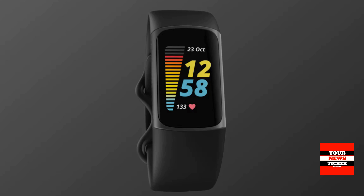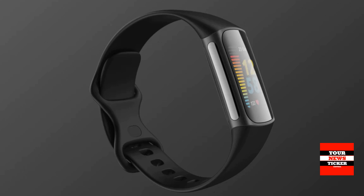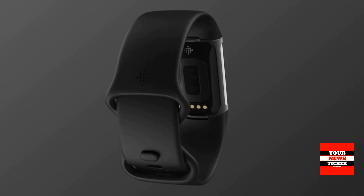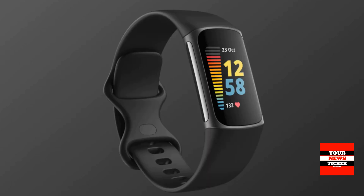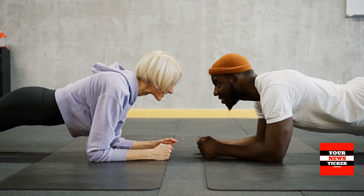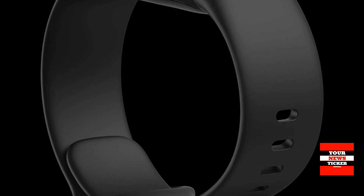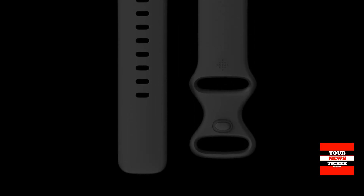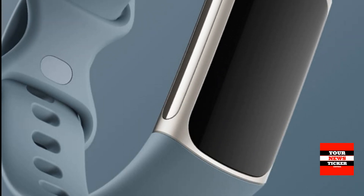Design: Bring your stats to life with a new color touchscreen that's two times brighter in daytime than the Charge 4, along with Corning Gorilla Glass 3 protection. Always On Display Mode lets you see real-time exercise numbers and check the time with just a glance, even in the middle of a plank. Infinity Bands are lightweight and flexible, ideal for workouts and all-day wear, with a quick-release mechanism making it easier than ever to switch looks.